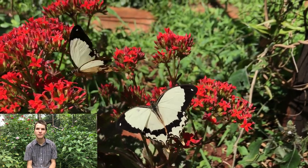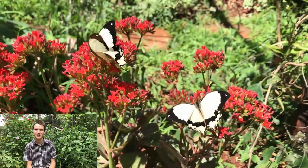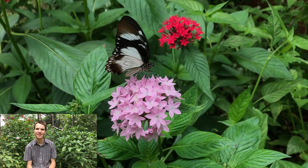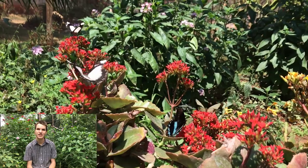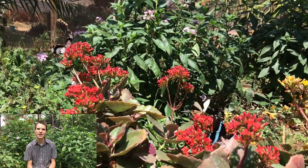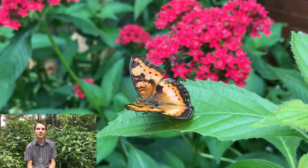Butterflies are some of the most beautiful and noticeable of our insects here in Zimbabwe. Everyone loves the sight of flowers in the garden teeming with butterflies of every size, shape and colour. We could watch them for hours on end, daintily fluttering around from one flower to the next, dipping their proboscis into each and every tube to get a sweet sip of nectar. But this is just the adult butterflies — it's only the final stage of the life cycle of these incredible creatures.